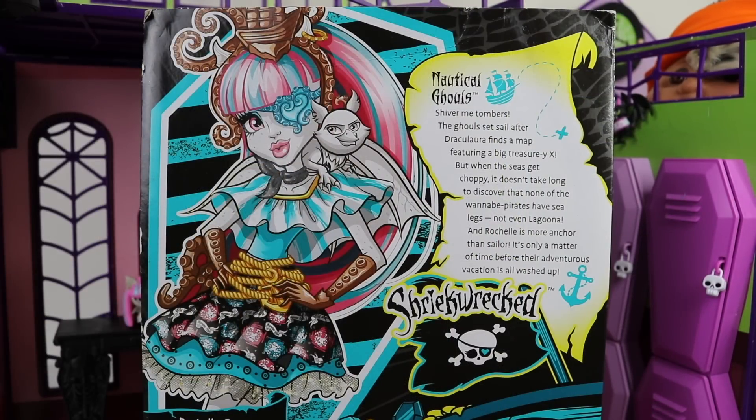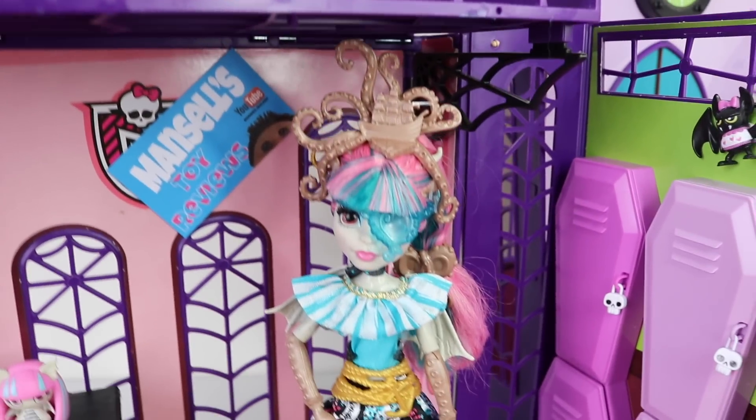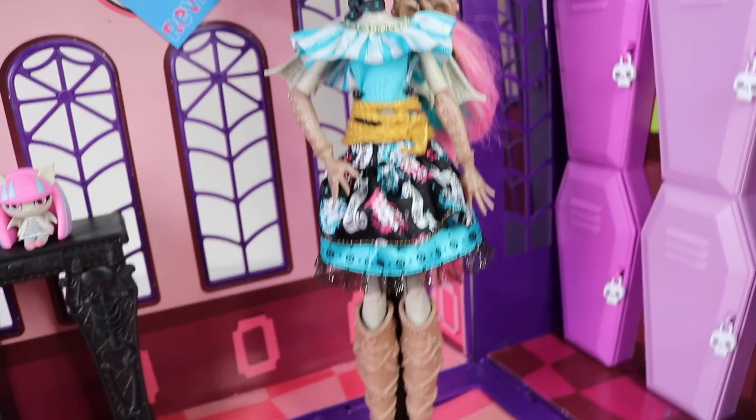Around on the back we have some more artwork of Rochelle, as well as a bit about the nocturnal ghouls. Here she is out of the box, and I think she's one of the most detailed ghouls in the collection.